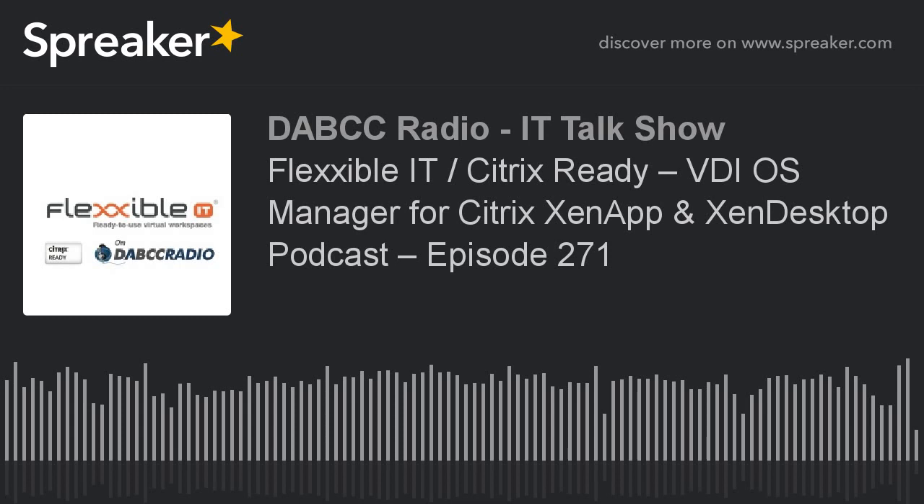Kilian, what are your views on the Citrix Ready relationship? We are very happy with our Citrix Ready partnership. Our product is purpose-built for Citrix — we are only working with Citrix on our solutions — and all the help and love we get from the Citrix Ready guys and the partnership teams has been great. We look forward to working with them again on our future products.